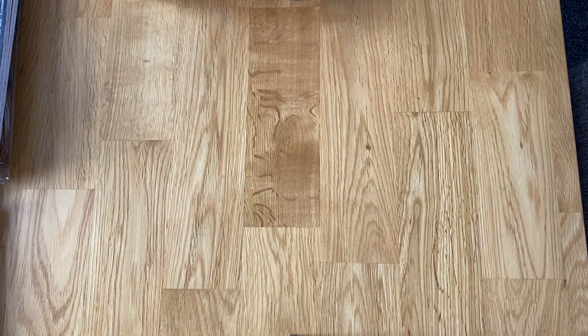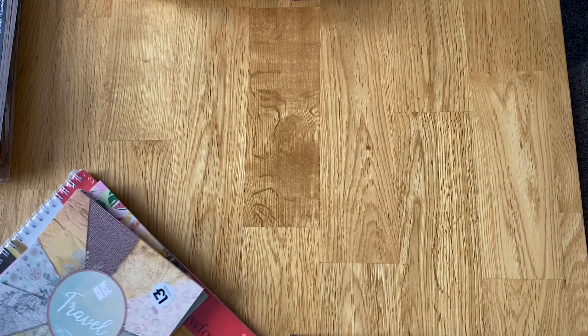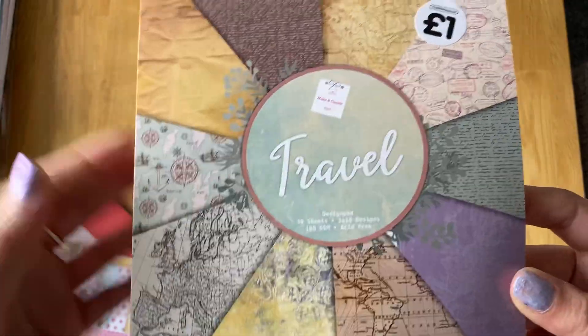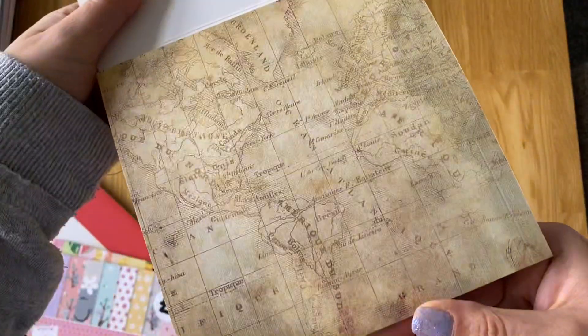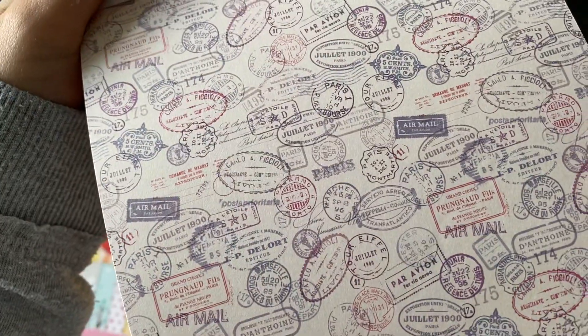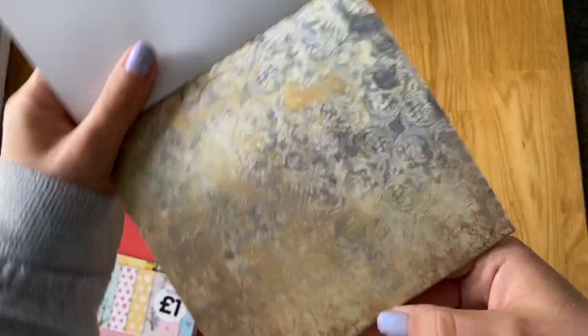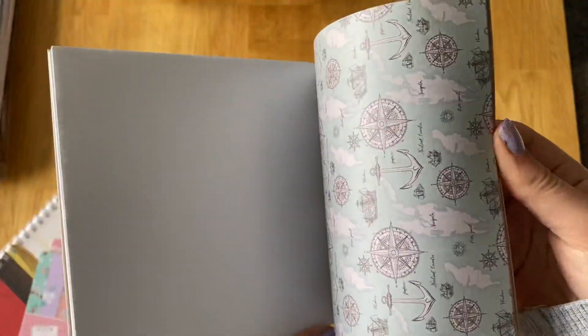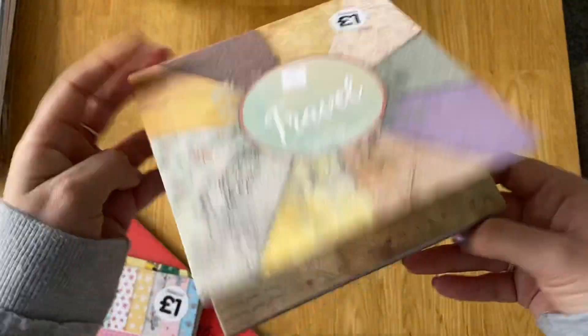Then I popped into The Works and I got a few paper pads that I've seen online but haven't seen in any shops. These are only a pound. They're only six by six and they're 30 sheets. They're not double-sided, so they're the cheapest ones you'll ever get really. This is the travel one and it's got some cool distressed maps and things. I think I've got a 12 by 12 version of that, but I don't mind for a pound - you can't really go wrong. I always use them all. I like the maps ones and these ones with the compasses. It's like a distressed burnt piece of paper. That was the travel one from The Works.